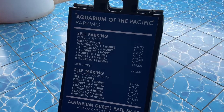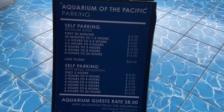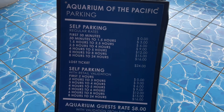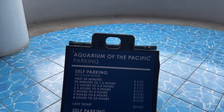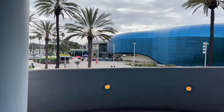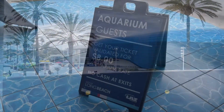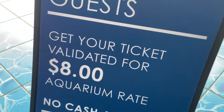Here are the current parking rates: self-parking for 30 minutes is free, then 30 minutes to an hour and a half is three dollars, and an hour and a half to 2.5 hours is six dollars, and so on. You can get a discounted parking ticket inside the aquarium — I think you get four parking passes for $25, which saves you a few bucks. If you're just visiting once, you can get it validated for eight dollars.